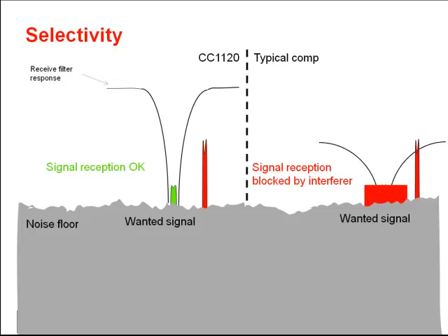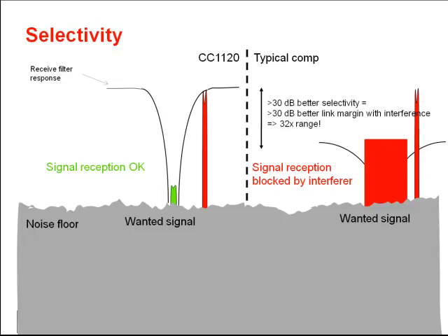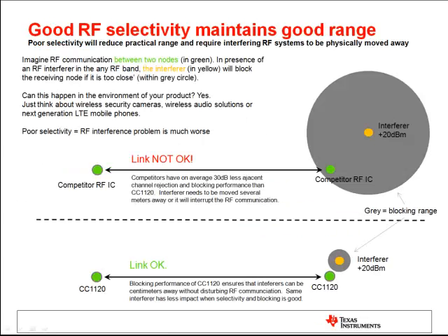What will happen if we increase the interferer signal? With 30 dB higher interference, the CC1120 is still able to keep communication ongoing while the competitor device is completely blocked. On the upper half of the slide, we can see that an interferer can be much closer to the CC1120 and still we can keep the link running without losing packets.